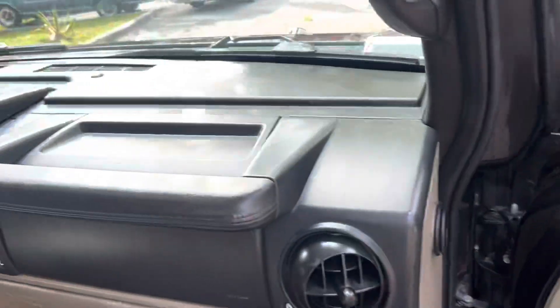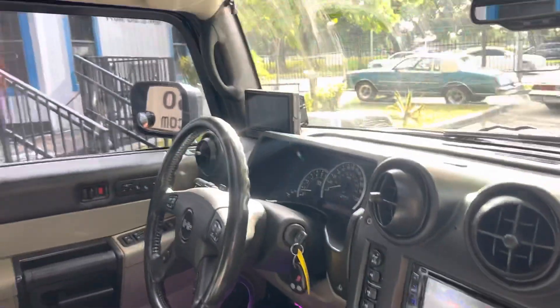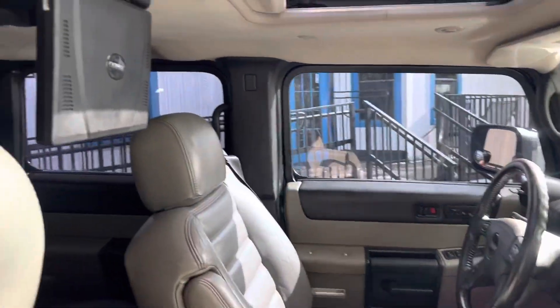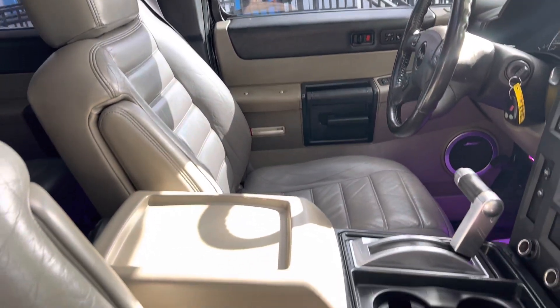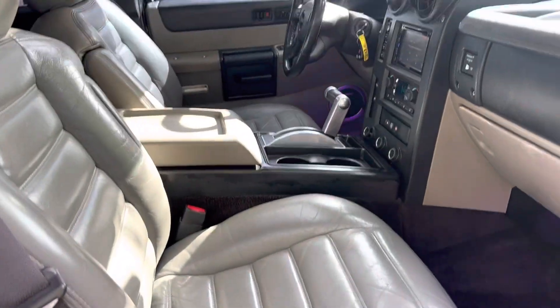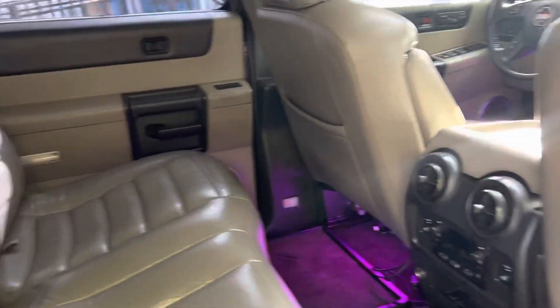The interior is in great original condition. Aftermarket radio, it's got a backup camera right there. Full drop-down entertainment center for the kids, and also screens on the back of the seats. Seats are in decent shape. A little ambient lighting there.